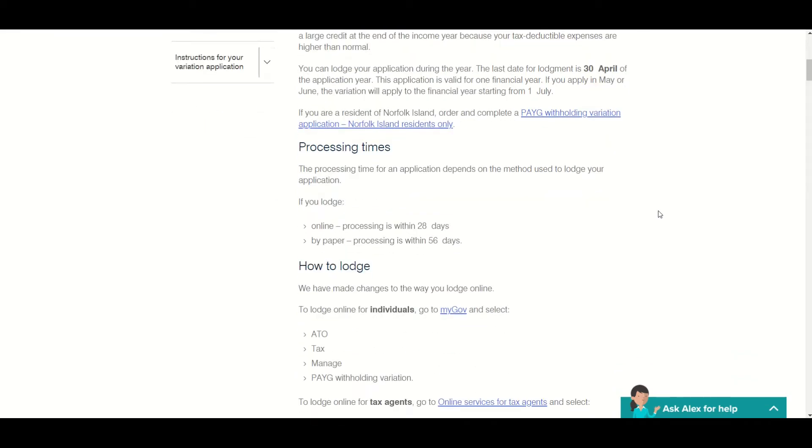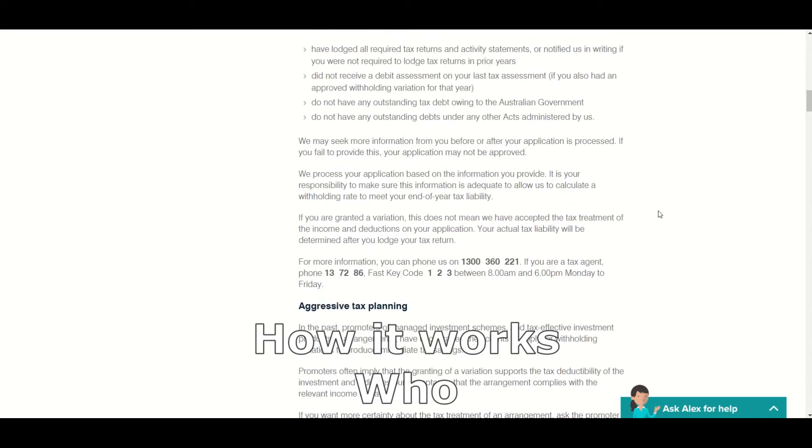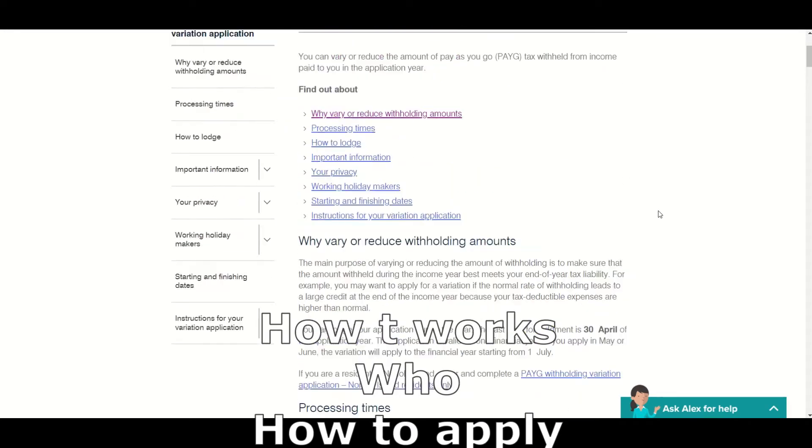That's it, that's all you have to do. Now listen up and I'll explain how this works, who it works best for, and how you can apply to get your tax refund earlier.